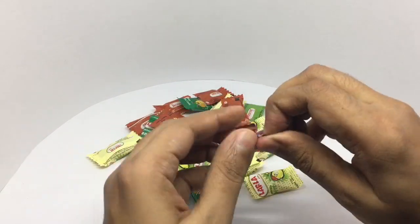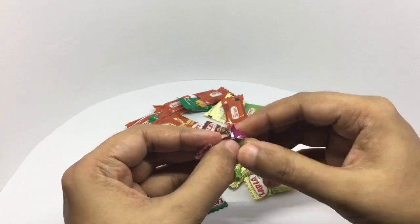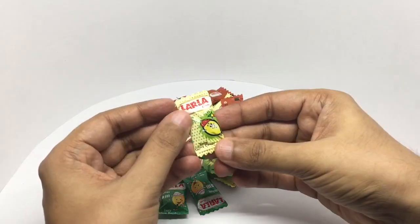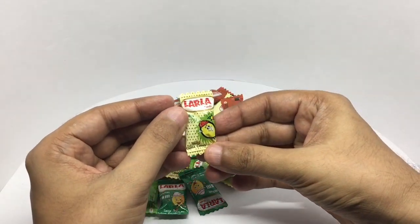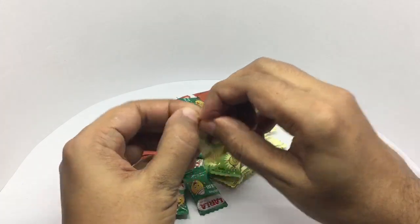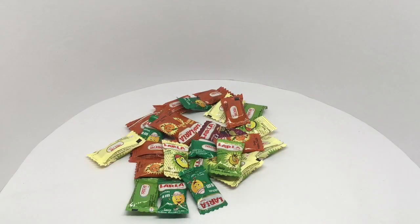Let's try the tamarind one — really nice tamarind flavor. Let's try the lemon candy. The lemon one is really fragrant and very tasty, really nice digestive candy. This was sent for a review — quite nice, check it out.